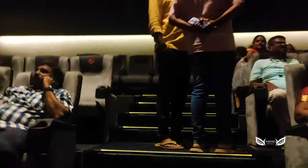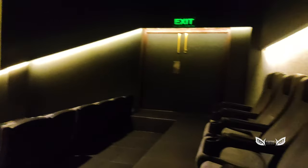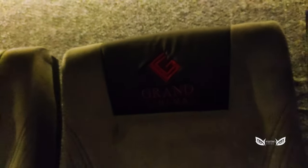The AC is nice. There are many seats in the auditorium.